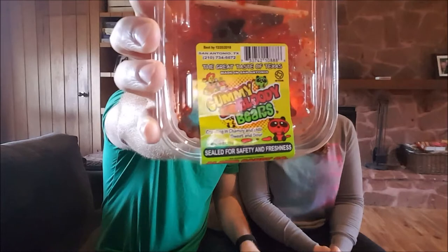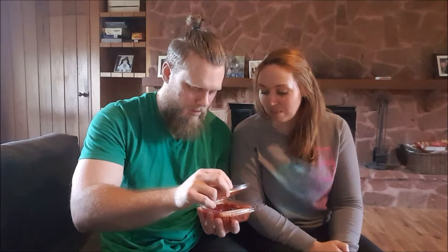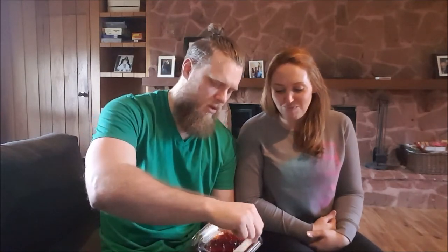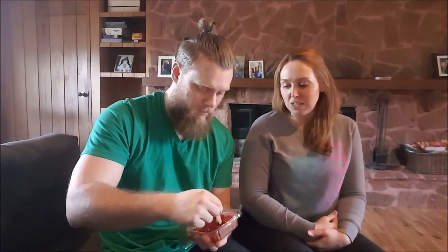This is the weirdest thing in the box by far — the name is really cool: Gummy and Bloody Bears. It says it's sealed for safety and freshness. Why do you need to be kept safe from candy? It says crawling in chamoy and chili, sweet and sour, and they come with a little bloody pair of tongs. They smell really good, just like candy.